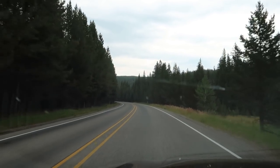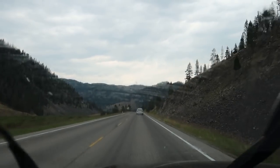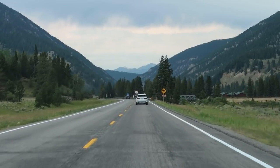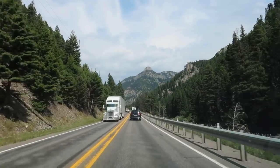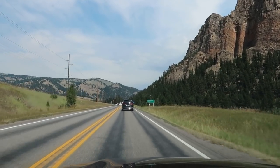I think we just entered Yellowstone. So we have landed here in Bozeman, Montana, and I have found an attraction for us to feature. What do you think of when you think of Montana? I know the first thing I think of is robots.